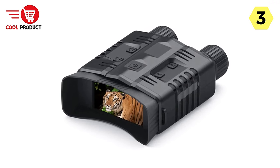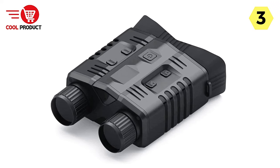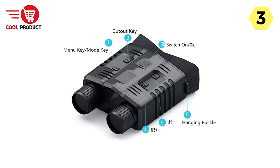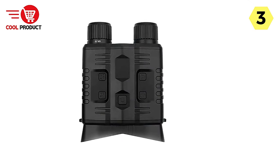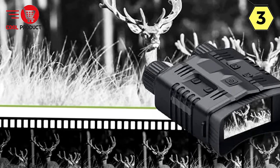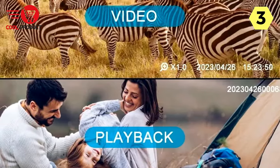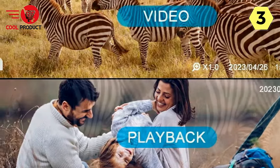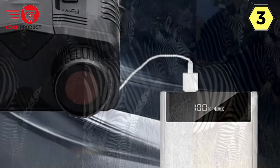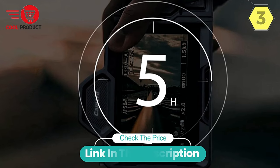These binoculars come with a memory card that allows you to connect to a PC for playback, giving you multiple options for accessing recorded moments. When it comes to power, they are designed for all-weather shooting, with a remarkable 5-hour battery life. The 2-in-1 charging method lets you either install a battery or charge with a mobile power supply. Whether you're a wildlife enthusiast, stargazer, or nighttime explorer, these binoculars enhance nocturnal adventures and preserve memories.